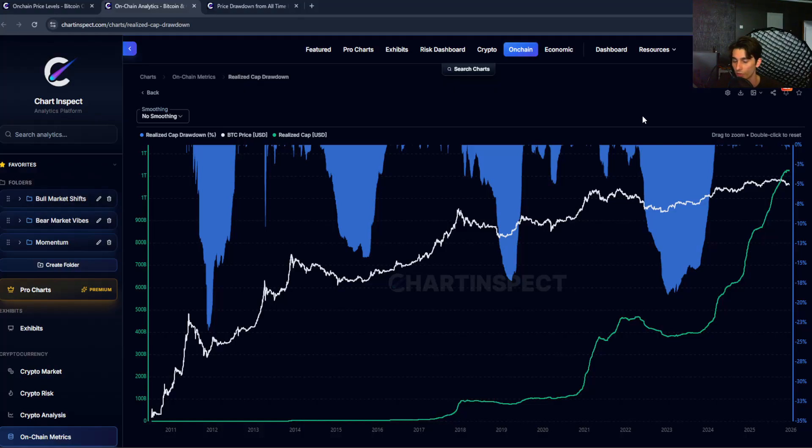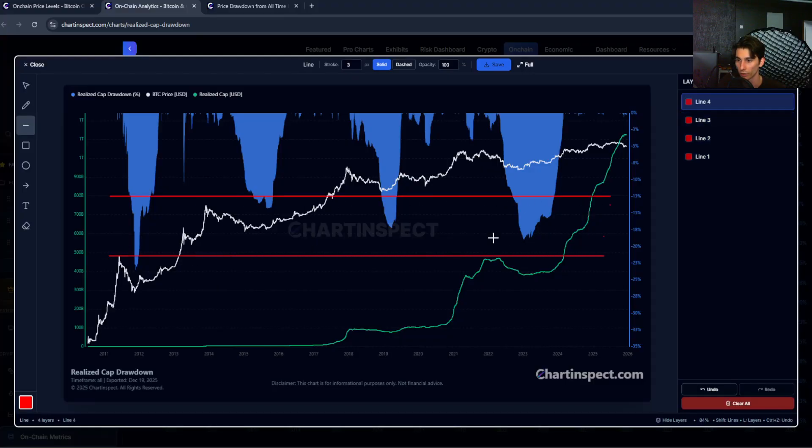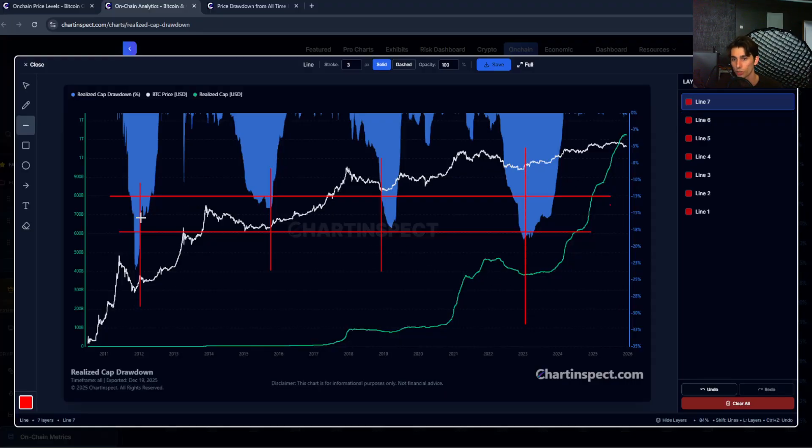Coins that were valued at $60,000 are now being moved and sold at $20,000 or $15,000. That process of coins being revalued downward is what creates the drawdown on the realized cap. Historically, when you see the realized cap hit around that 14 to 23% drawdown range, that can typically correspond to market cycle bottoms for Bitcoin. Those are the deep capitulation zones where weak hands are basically selling to stronger hands at massive losses.